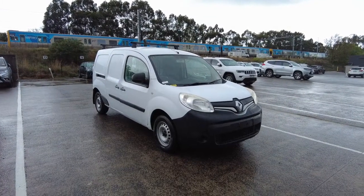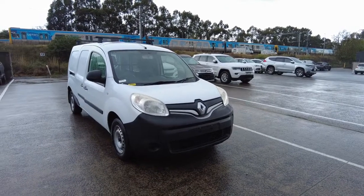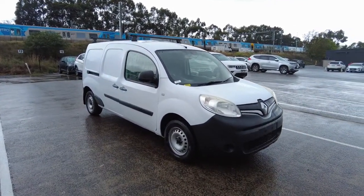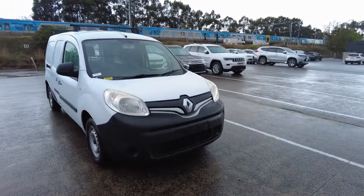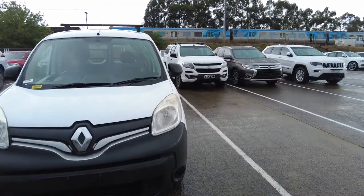Hey guys, welcome back to Mitsubishi. My name is CJ and you're joining me today. We're about to do another walking around video for you. Today I've got a Renault Kangoo van. In this video, let's have a look at the interior, exterior and some of the key features that you get in this car.